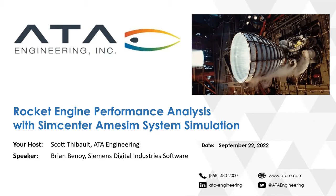Thank you for joining us this afternoon for this next webinar in ATA's educational webinar series. Today's session is Rocket Engine Performance Analysis with SimCenter AIM-SIM System Simulation, with our guest speaker Brian Benoit from Siemens Digital Industries Software.